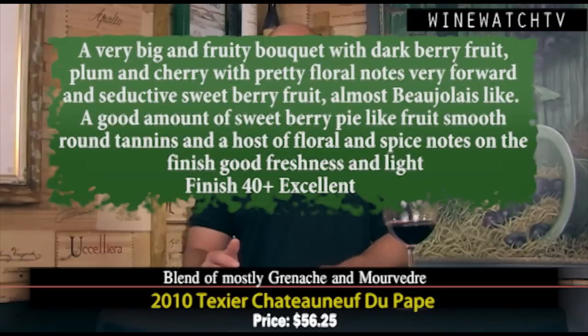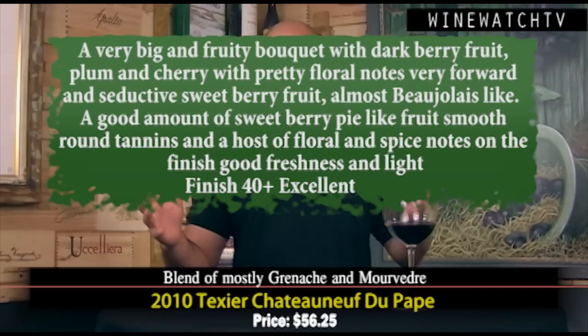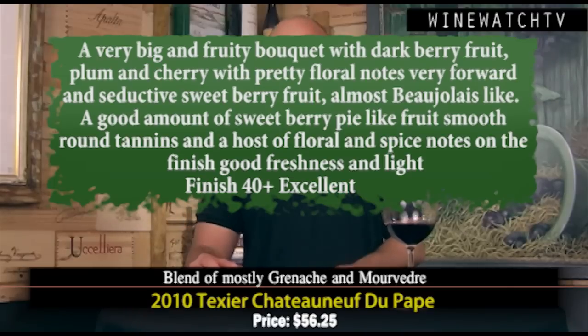Then we popped a Texier — another Louis Dresner selection I had never heard of. It's a négociant label; this gentleman lives in Beaujolais and you can see that influence in the wine. I don't think it's carbonic maceration but it's very forward and fruity. The 2010 vintage has lovely structure as well, but this wine seems more forward and seductive than most — lovely sweet berry fruit, almost Beaujolais-like, round tannins, and low alcohol for a Chateauneuf at 13.5%. An excellent bottle of wine at $56.25. That's what I had to drink with our friends from Augustine. I'm your host Andrew Lampassoni, signing off for the Wine Watch — remember, always drink the good stuff first.